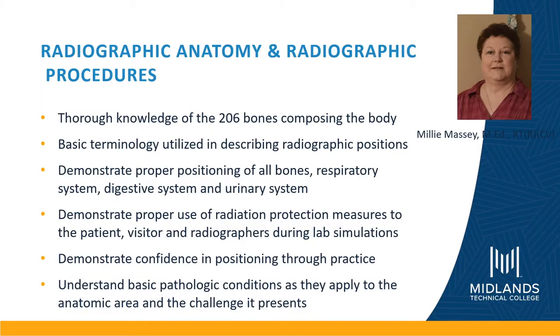In radiographic procedures, we will learn the 206 bones that compose the body, basic terminology utilized in radiographic positioning, demonstrating proper positioning of all the bones, the digestive, respiratory, and urinary systems, the proper use of radiation protective measures for our patients, visitors, and technologists during practice lab sessions. We will demonstrate confidence in positioning through continual practice, and we need to understand basic pathological conditions as they apply to the anatomic area and the challenges they create in completing the examination.